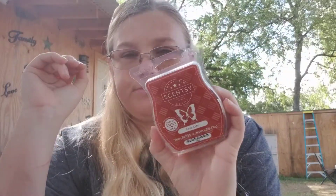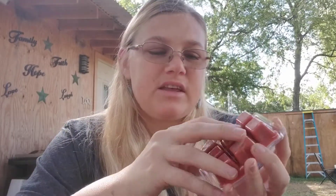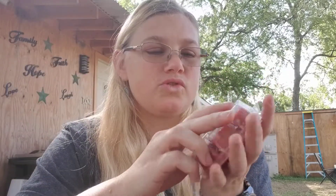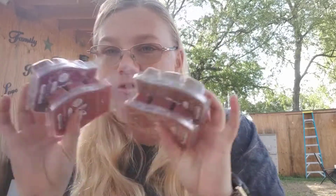Then we have Cedar Cider. This is a lighter, more woodsy scent. I get a little tree note in it along with the cider, but this smells really good. So this one is more of a woodsy scent — really, really good. So we did get four bars, which is amazing!